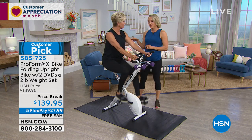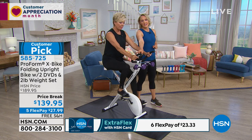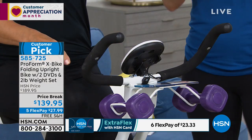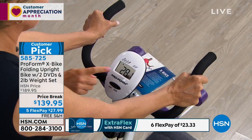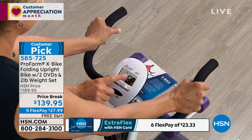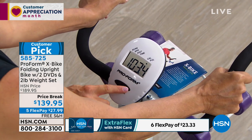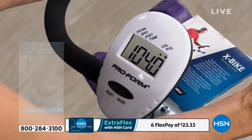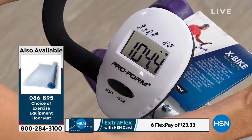I want you to start pedaling — go at a casual pace and I'll show you the features. Where your hand is, that's the EKG grip sensor that actually tracks your pulse. Put your hands there while you ride and it will start tracking your pulse, which you can read on the console. The console tracks your speed, distance, time, and calories. If you had a 300-calorie cookie for breakfast, just jump on your bike and burn it off.